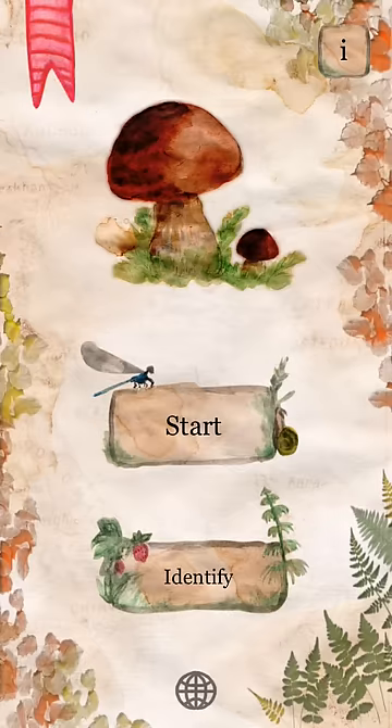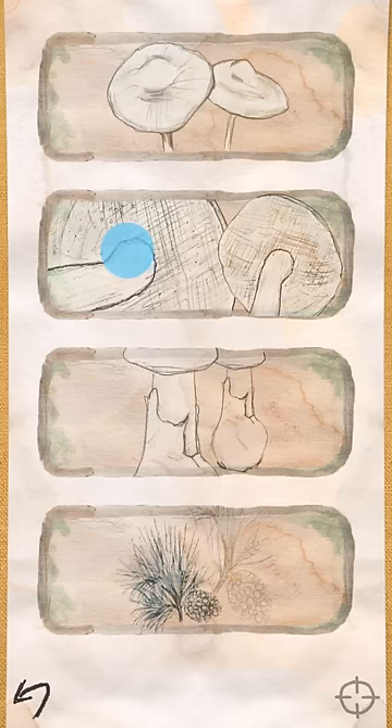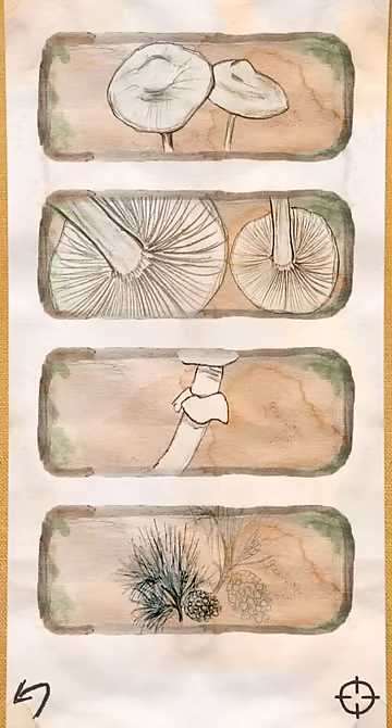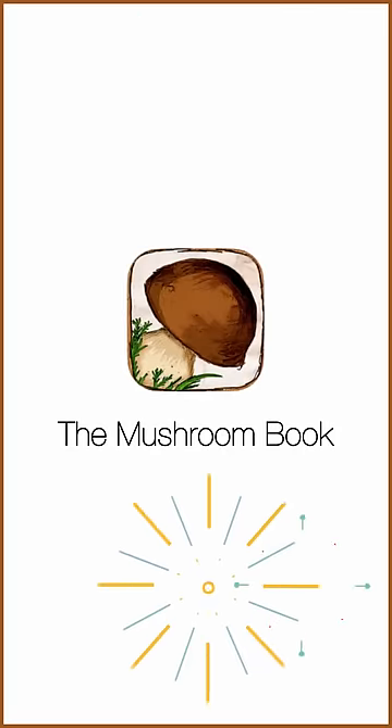The app helps you identify a mushroom. Choose cap, gills, stem and mycelium type and the app tells you what mushroom you have found. Enjoy the world of mushrooms in a safer way.